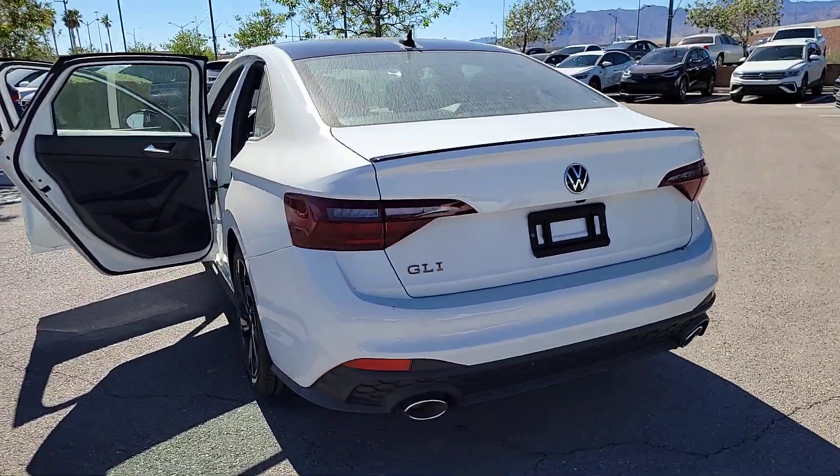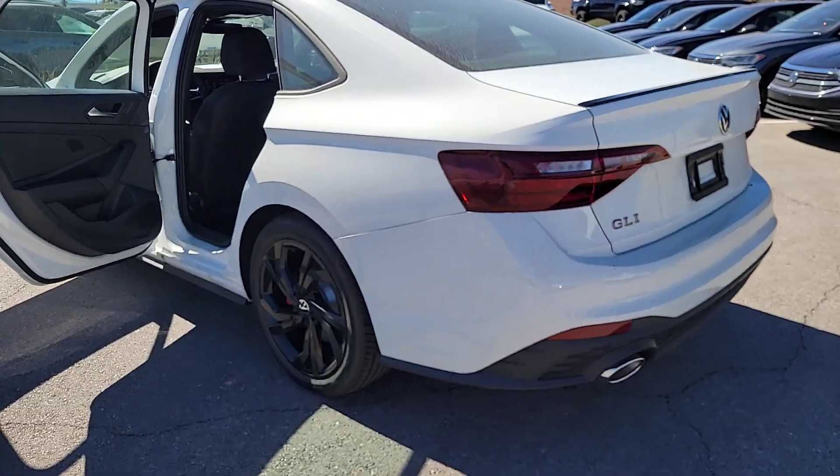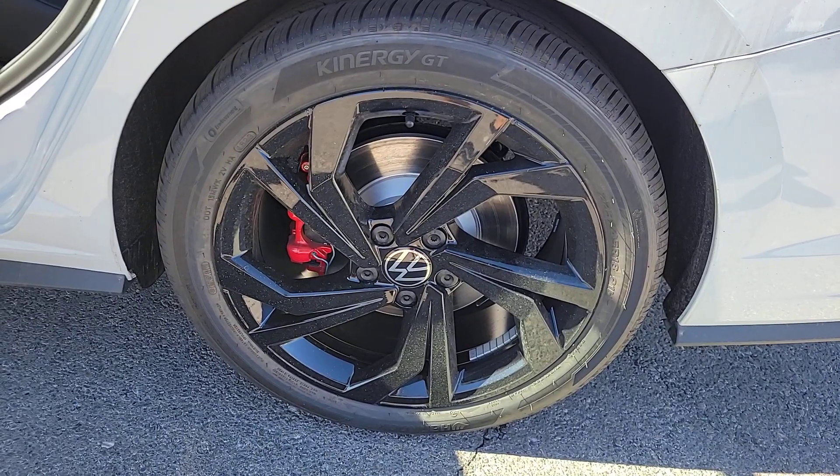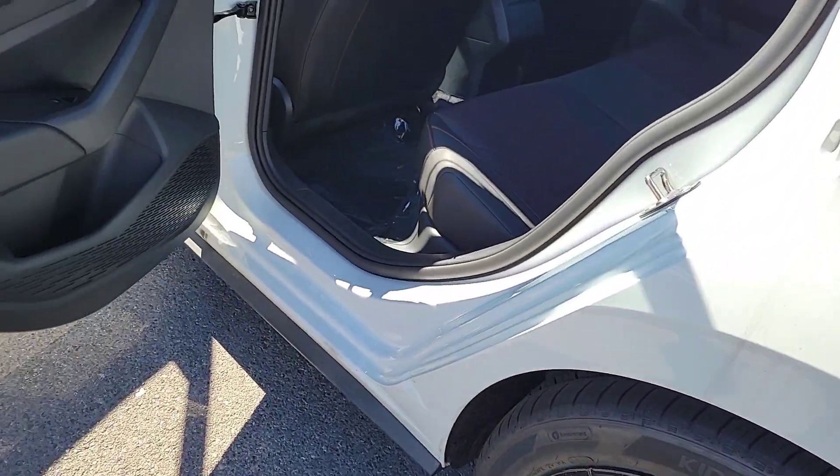Feel a rush of pleasure with every twist and turn in this high-spirited Jetta GLI. Treat yourself to a test drive today. Our staff will toss you the keys and give you an outstanding customer experience.